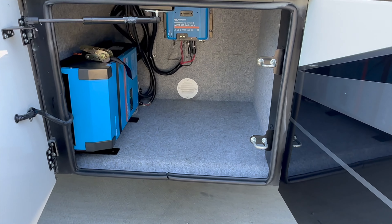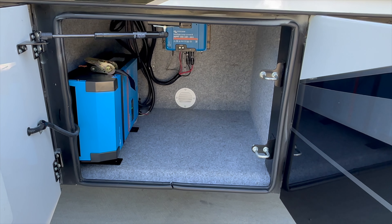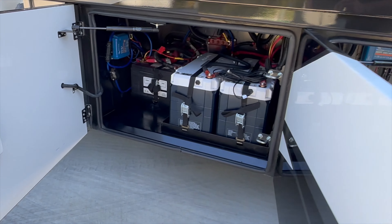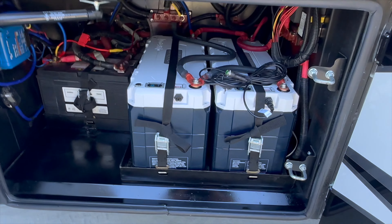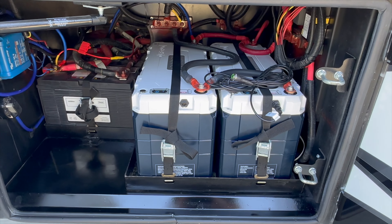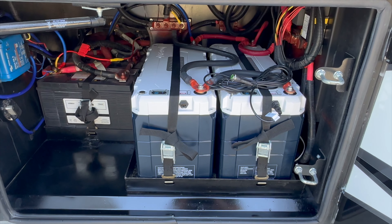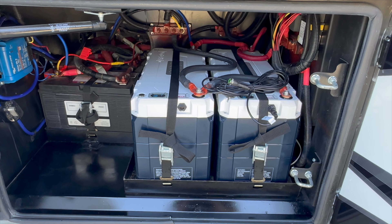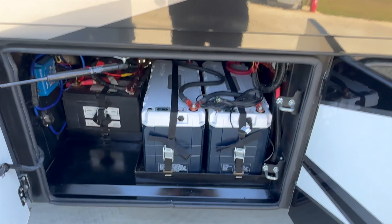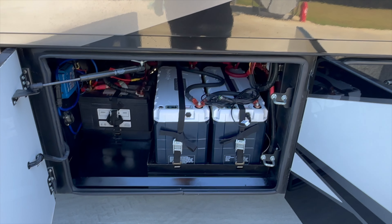Another big upgrade: he upgraded from the Magnum Energy to the newer style Victron 3,000-watt inverter. It also has some huge solar panels — I don't remember the exact wattage, but it's a big upgrade. And here's probably the biggest upgrade: dual 460 amp-hour lithium batteries, so 920 amp-hours total of lithium batteries.